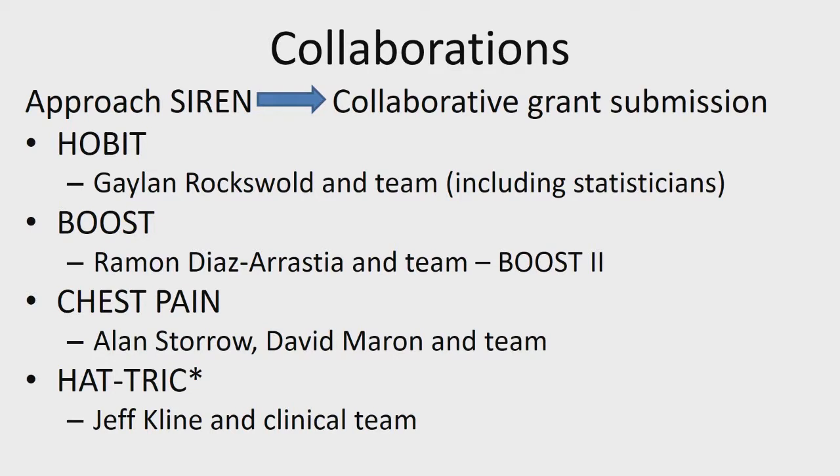As far as Boost, Ramon came to us after completing Boost Two. Ramon already had his team — his statistical and data center team were at the University of Washington — and we're continuing to work with them. We're doing all the data component now, but the statisticians who worked on Boost Two and previous studies are still part of Boost Three as co-investigators, acting as the blinded statistician for the study. Her name is Nancy Temkin. That's also been a really good relationship.